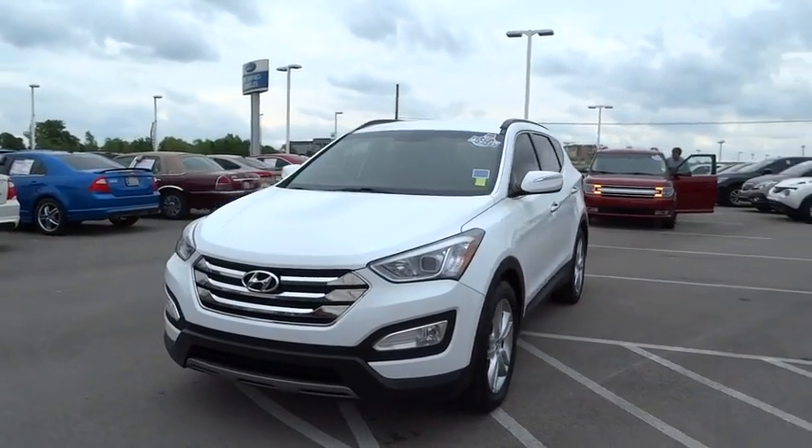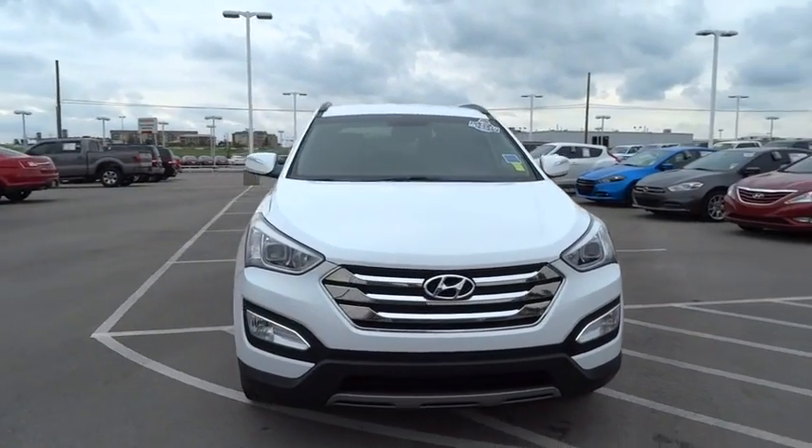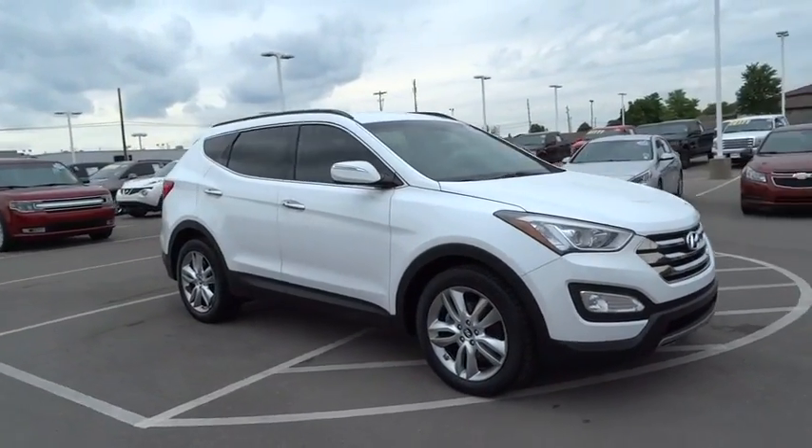The 2013 Hyundai Santa Fe. Style. Quality. Performance. Value. Need we say more?